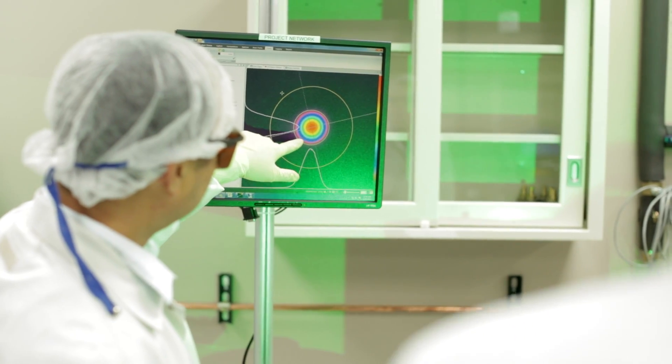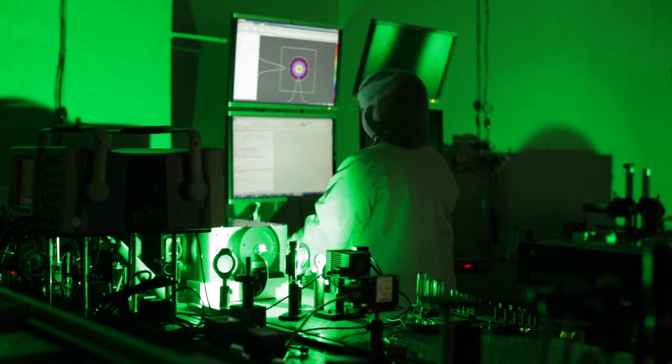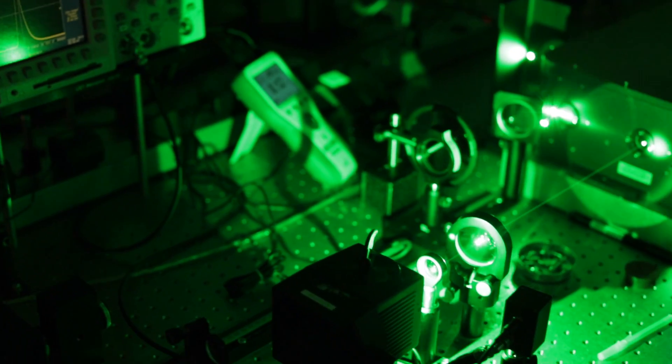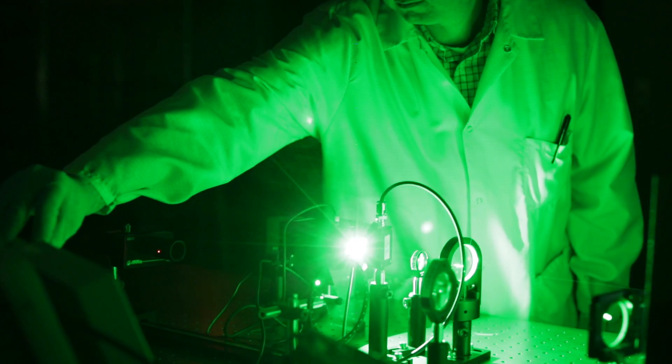CEO often travels with custom laser systems to their final destination for installation and operational training with the end user. This ensures a smooth transition from our laser labs to the field.